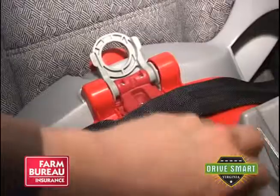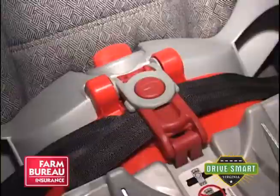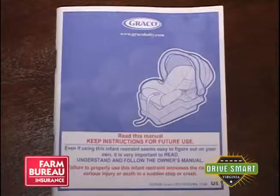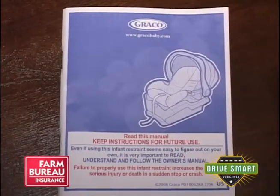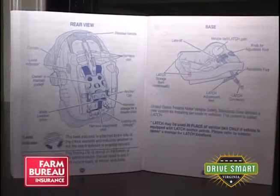Parents need to be looking at the height, weight, and age of their children and making sure they are picking the right seat or safety belt based on those items. Miller-Hobbs says that proper installation is the number one priority. Parents need to make sure they're reading the manual for the child safety seat and the manual for their vehicle, as that will give them all the information they need to safely install the seat correctly.